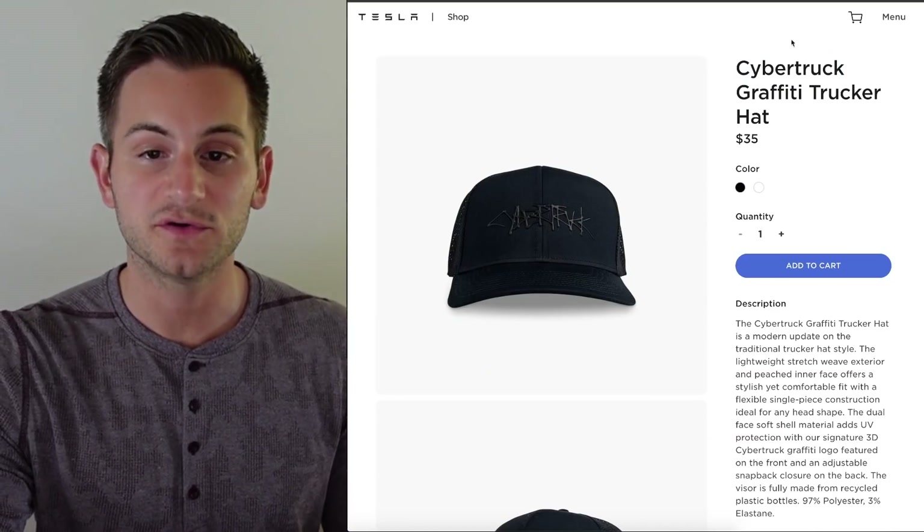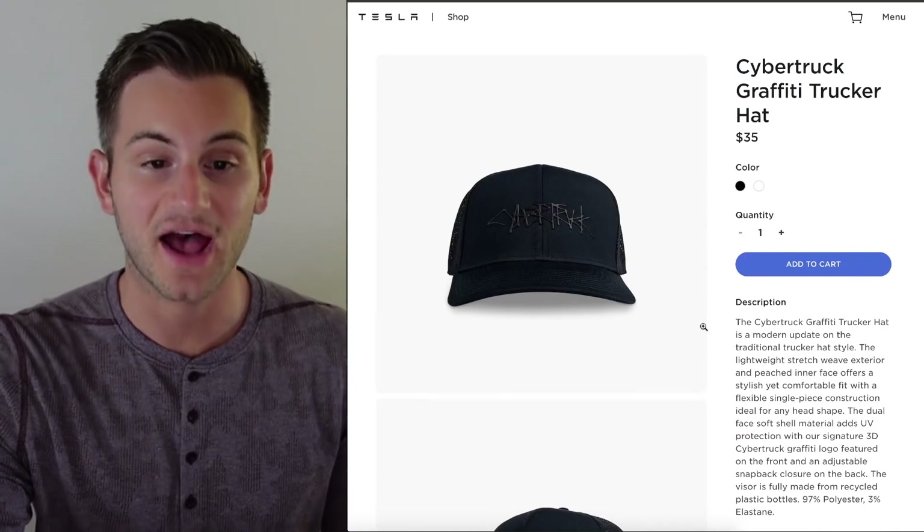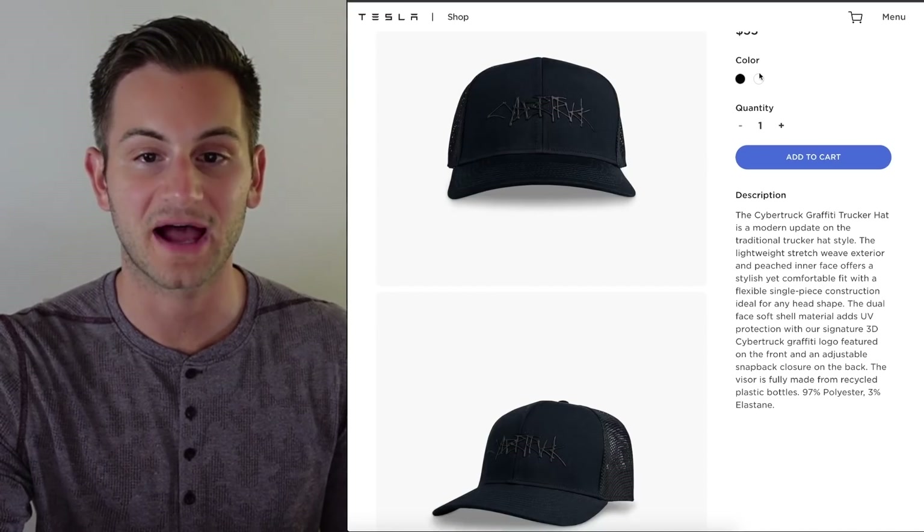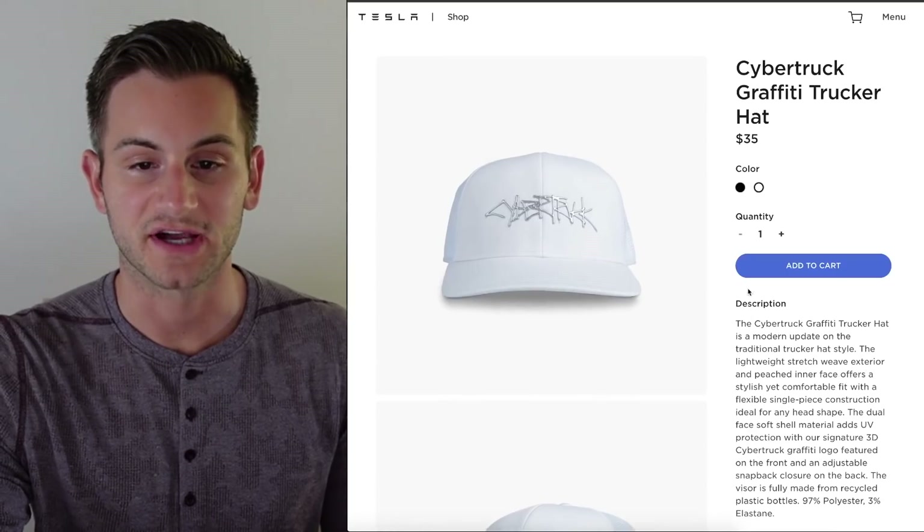Next up, this one was new to me. There is a Cybertruck graffiti trucker hat available on the Tesla shop website for $35 in black or white. Link below if you want to check it out.